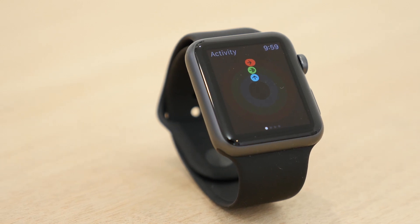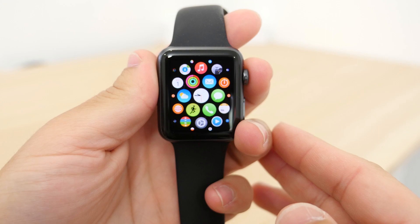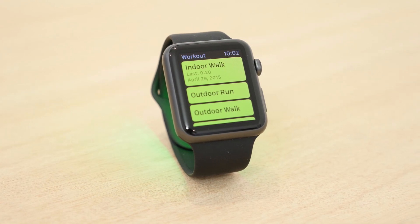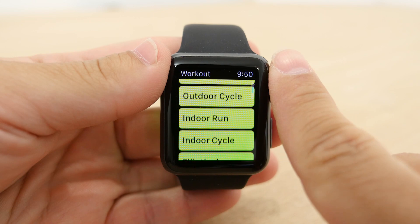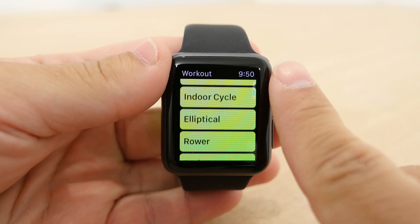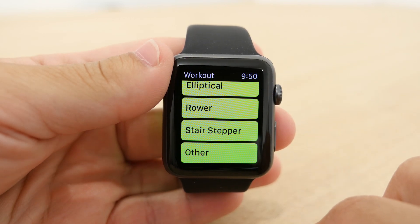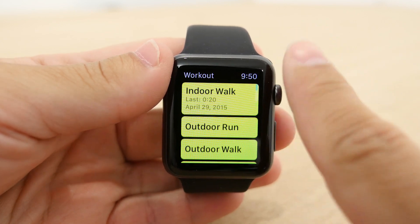The two places activity features are kept are the Activity app and the Workout app. The Workout app is where you track your exercise. It offers a multitude of exercises the Apple Watch recognizes, including different walking and running exercises, cycling, elliptical, rower, and a stair stepper. These are all exercise machines the Apple Watch has been tested with and will recognize, giving you an accurate reading for those movements. There's also an 'Other' option for anything you want to track that isn't listed, although this may not be as accurate.